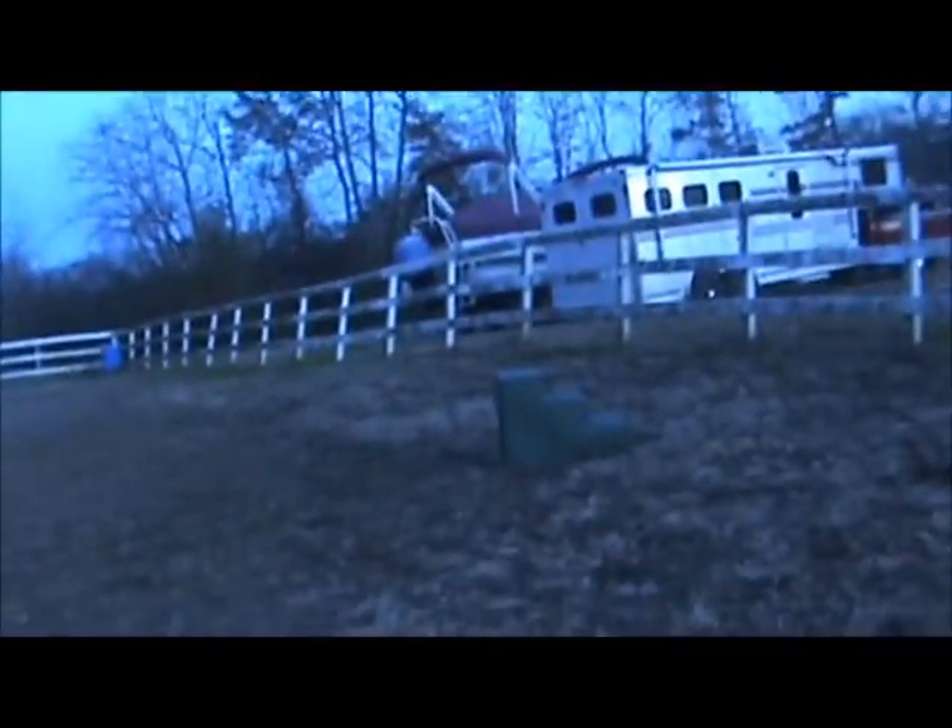I'll show you his paddock. Here's his water. And here is my arena that I always ride in — it's very big. There's my mounting block. There is a pasture that goes way out there, and we have some jumps right there and right there.